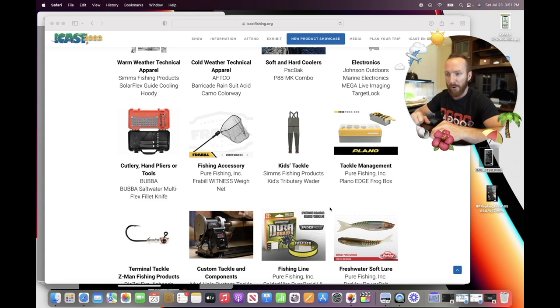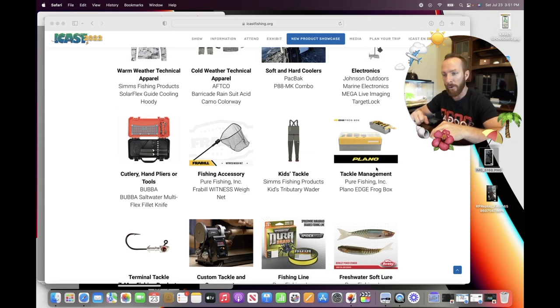For kids' tackle, you've got the Simms Fishing Products Tributary Waders. For tackle management, the category winner is the Plano Edge Frog Box. I saw a little bit of criticism because apparently this box claims to hold 30 frogs, and some folks said, 'I don't keep 30 frogs on my boat deck.' Plenty of folks have one or two favorite frogs in their tackle box. But for tournament anglers who have all their frogs, I do see the use — it looks like a bunch of pins where you hook your frogs.